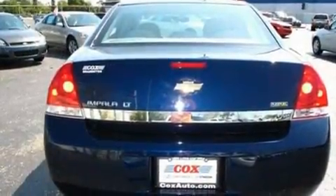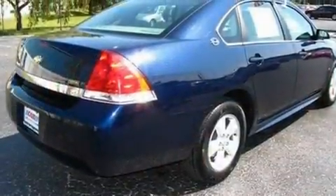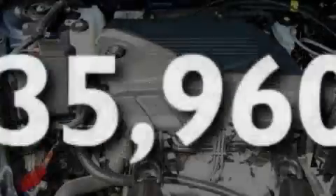Its top features include dual power seats, air conditioning with automatic climate control, cruise control, keyless entry, XM satellite radio, a low tire pressure indicator, a traction control system, and this vehicle has fewer than 36,000 miles on the odometer.